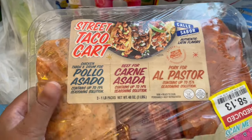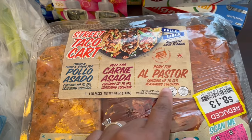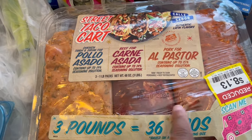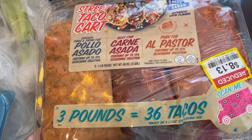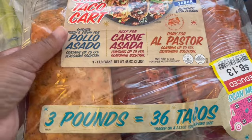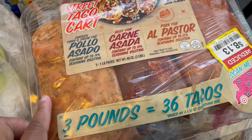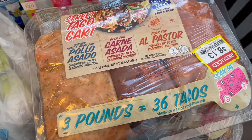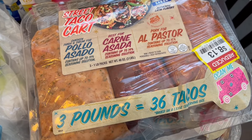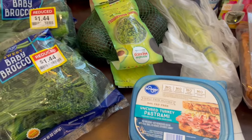I think the best deal I found today was this Meat the Street Taco Cart. You get one pound of chicken, one pound of beef, and one pound of al pastor, which is pork — a pound each — and it was $8.13. I got two packages. The original price was $15.99, so you can't beat that. These appear to be shrink-wrapped, so I can take them out of the container and label them with a Sharpie. These packages come out to about $2.71 a pound, which is a really great deal — we'll get six dinners out of this for $16.